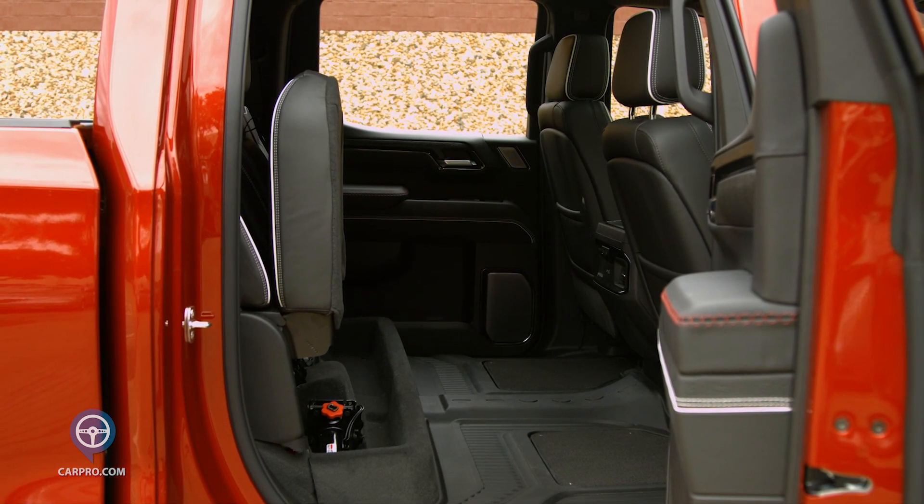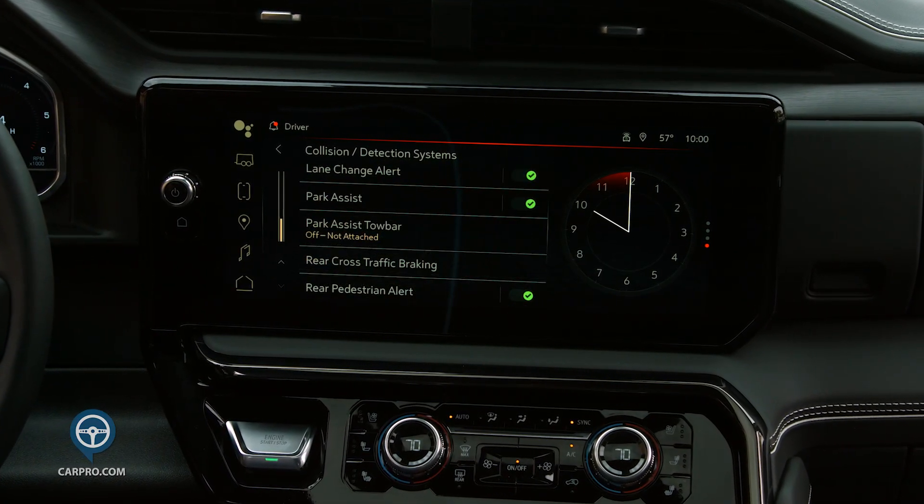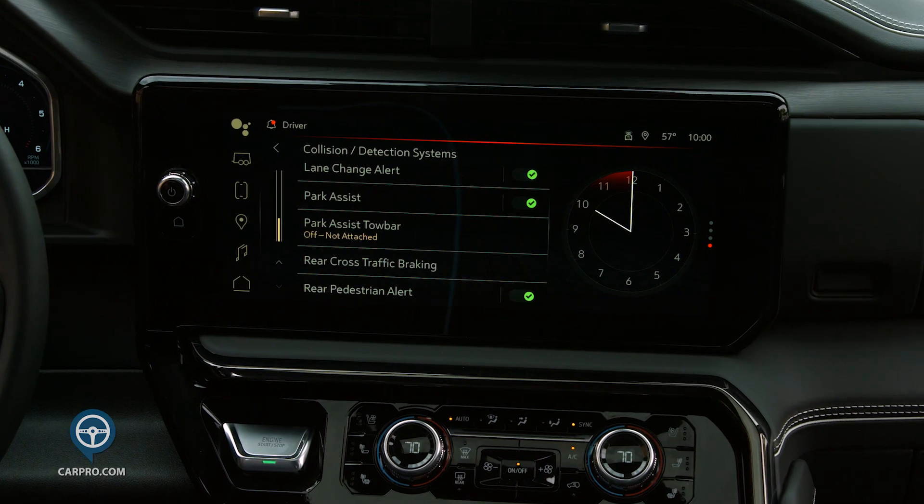The Sierra AT4X has all the popular safety features you'll want, including lane departure warning, automatic emergency braking, forward collision alert, and blind spot warning.